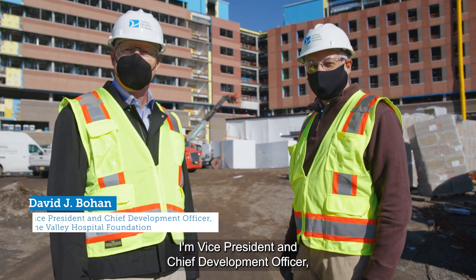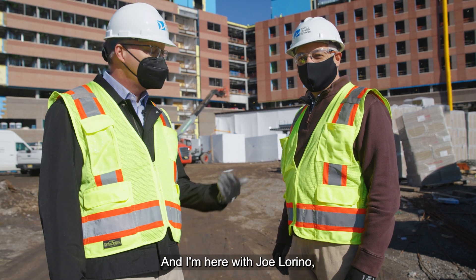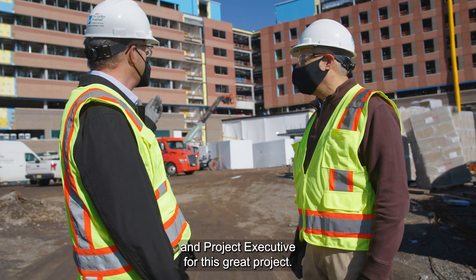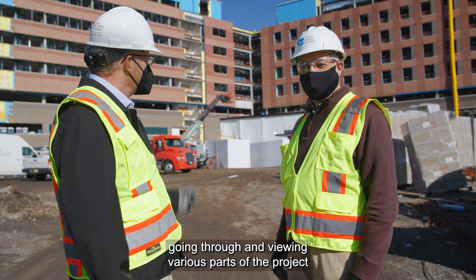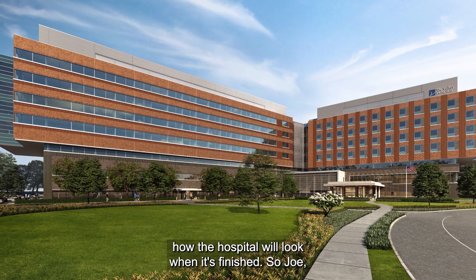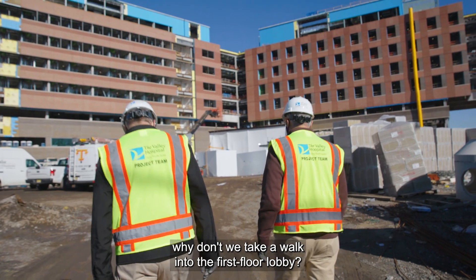Hi, my name is Dave Bohan. I'm Vice President and Chief Development Officer of the Valley Hospital Foundation. I'm here with Joe Larino, Vice President of Facilities Management and Project Executive for this great project. Today we have a wonderful opportunity going through and viewing various parts of the project, seeing the progress and explaining how the hospital will look when it's finished. So Joe, why don't we take a walk into the first floor lobby.